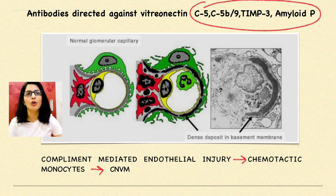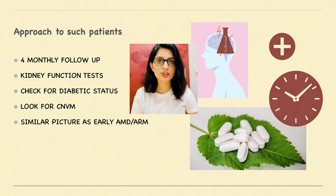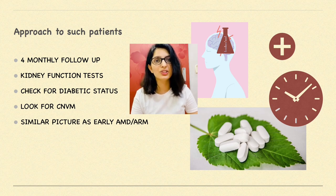That is not the end of your job. You should tell the patient very assertively to visit a nephrologist as well as a physician for their diabetic and renal status. Thirdly, get a FAF and OCT done every time the patient visits to check the number and size of drusen — whether they are increasing — and to check for CNVM, which is the single most reason for visual decline in such patients. I hope you learned something new today. Thank you for your attention. Have a good day.